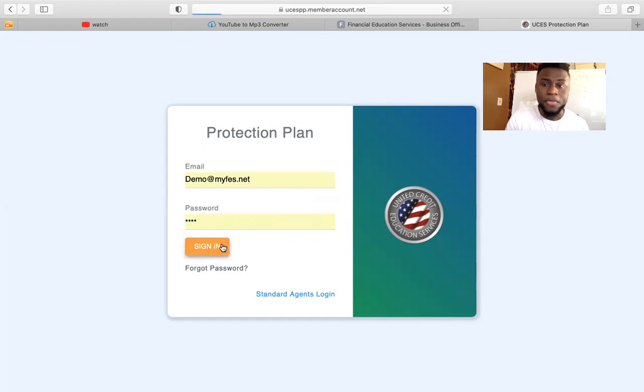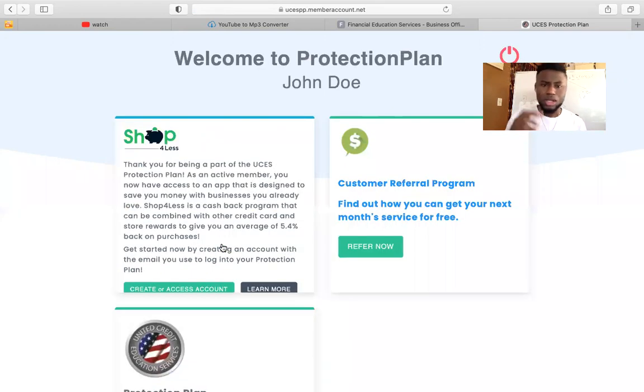So I'm logging into the demo account right now so you can see what it looks like. Once you log in, this is the demo account for customer — you're going to see three options. The first option is Shop for Less. If you go in and create an account and activate that service, it's going to help you save money with the stores and merchants that we partner up with. When you go shopping, they're going to give you cash back — real money that you'll be able to use to keep shopping at your favorite stores. So this is a great tool to help you save a lot of money.